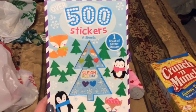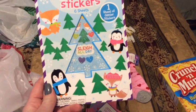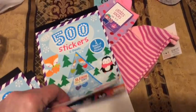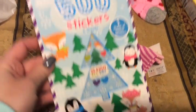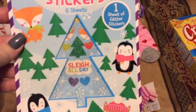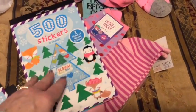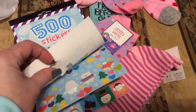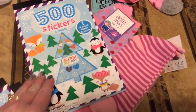I got some winter stickers for sticker stories — how cute are these? The little foxes and the penguins. Look at that, so cute. And they're sparkly, some of them. You can see it glisten a little bit. I think I may have just damaged one of the penguins trying to open the bag.